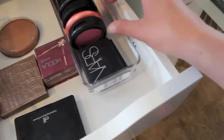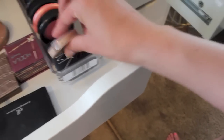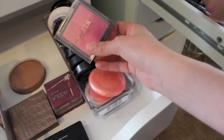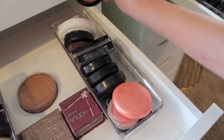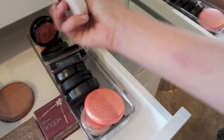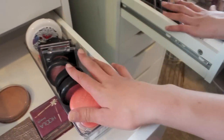Here are some more blushes — some MAC blushes, these two NARS blushes in Orgasm and Lovejoy, the Dream Bouncy Blush by Maybelline, this Stila Blush, NYX Cream Blush in Orange, this MAC powder that's like limited edition from Forever Go in Summer Rose, and Revlon Cream Blush in Rosy Glow. You know, we got a variety.